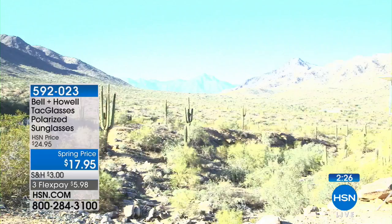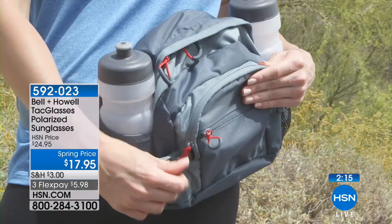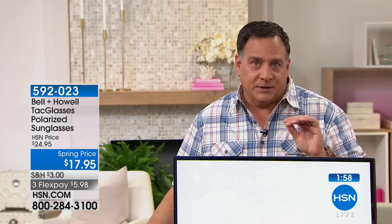Think about what you're missing — whether it's driving and wanting that extra peace of mind, hiking, walking on the beach, enjoying a cruise, sightseeing on a bike tour, or golfing. These are perfect for any outdoor activity. Plus you're getting the hard case, the soft case for your pocket, a cleaning cloth, and that little polarized tester card.